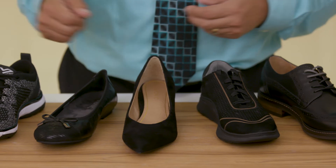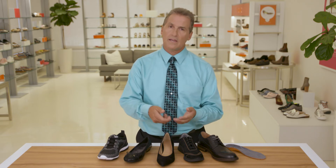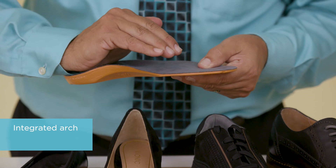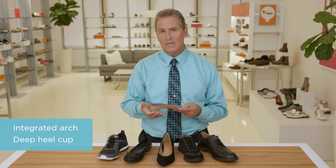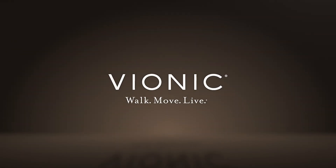We can improve that by wearing a shoe that has an integrated support system in it, such as the Vionic shoes. If that's not available and we're required to wear certain footwear for our industry, we can also take out the factory insole and replace that with an insole such as this one from Vionic, that already has an integrated arch to it and a much better cradle for the heel, so that when we put our foot into our shoe, it meets a surface that's going to be much closer to the anatomy of the foot. Supporting your foot when you're on your feet for long periods of time is going to make a big difference in how you feel at the end of the day. We'll see you next time.